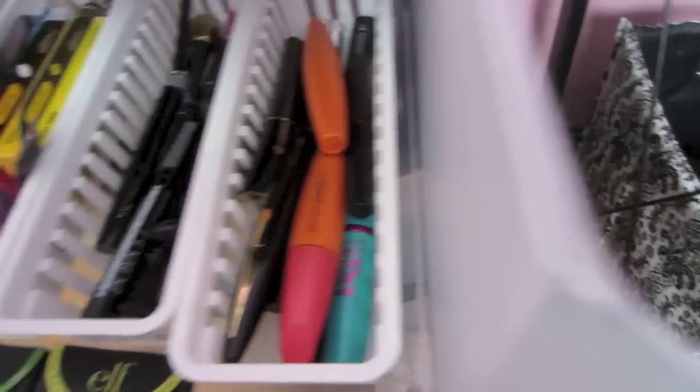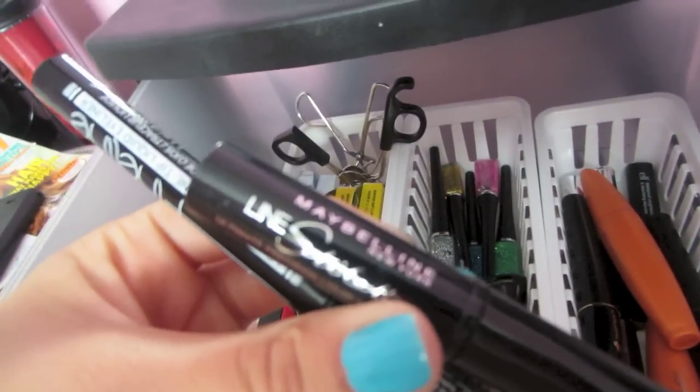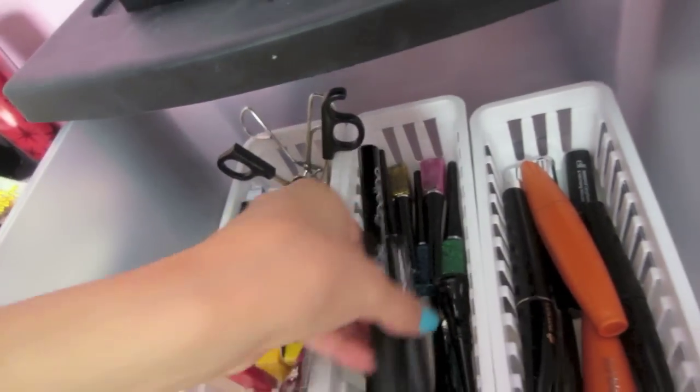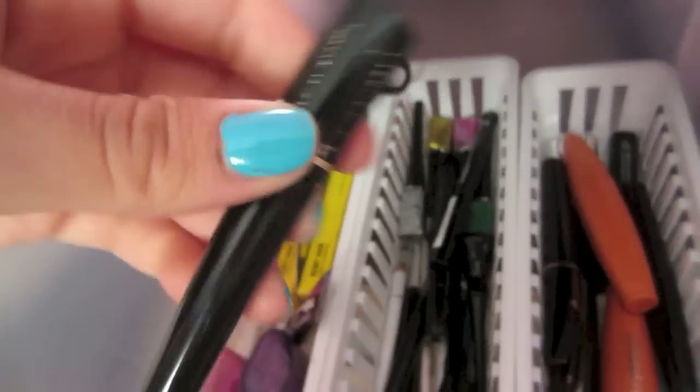I have a couple Coastal Scents Mascaras and some waterproof ones. In this middle section I just have all of my eyeliners. I use the Fine Tip Liners — Maybelline's Lined Stiletto was one of my faves. And L'Oreal's actually kind of sucked, not gonna lie — I wouldn't recommend that.